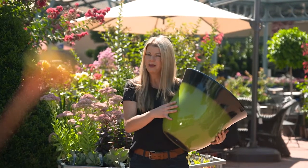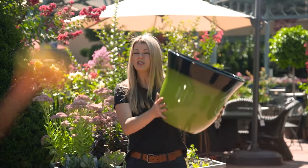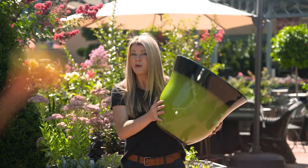These pots look like traditional glazed planters but they're actually made from high density resin, so they're feather light, super tough, and UV resistant so they hold their color.